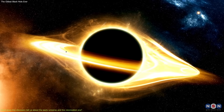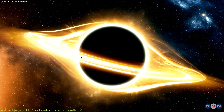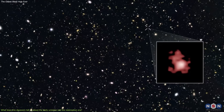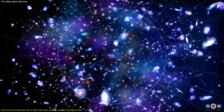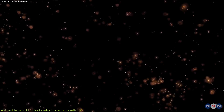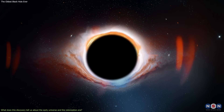It is also one of the most luminous objects in the universe, emitting a huge amount of energy and radiation, which could have a significant impact on its environment and on the reionization process. This discovery could reveal a lot of information about the early universe and the reionization era, such as the properties and the evolution of the first galaxies and stars, the sources and the mechanisms of the reionization, and the origin and the diversity of black holes.